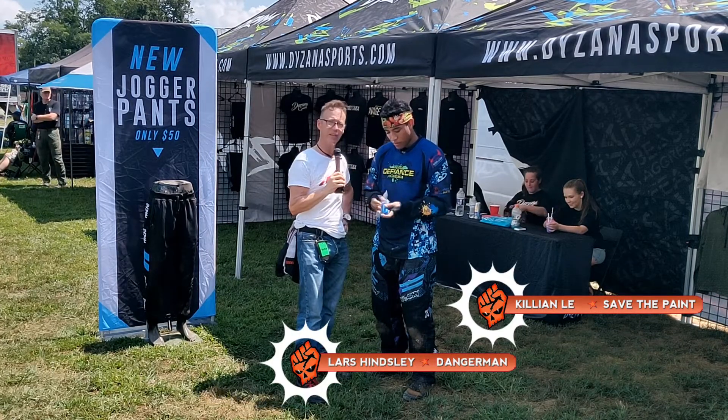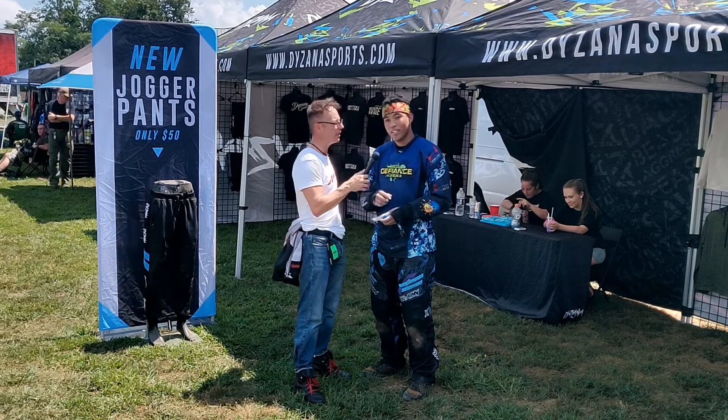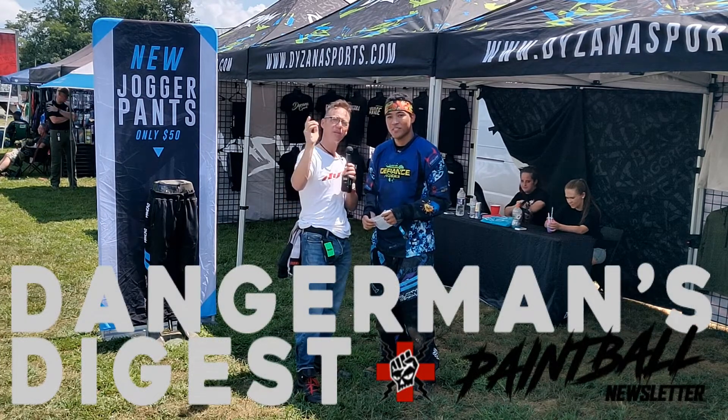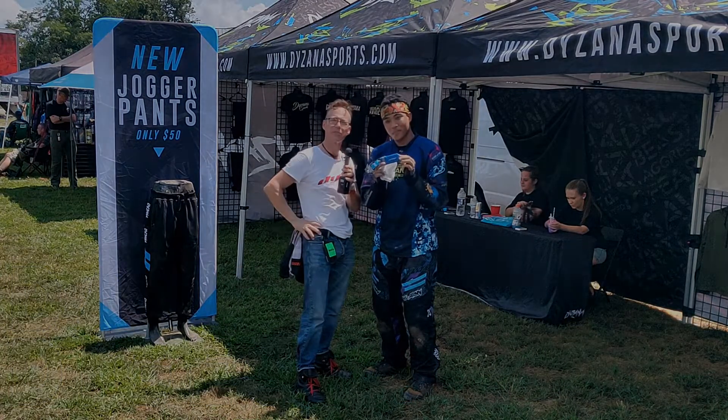So I've got Killian here — Killian Lee as I like to call him — Save the Paint. We are leaving you now from Super Game. Please hit my website, join the mailing list, and you could win one of these Dye Flex Barrel Covers. Thanks guys.